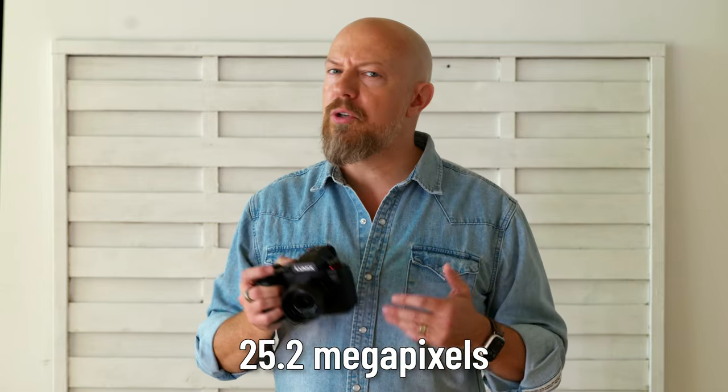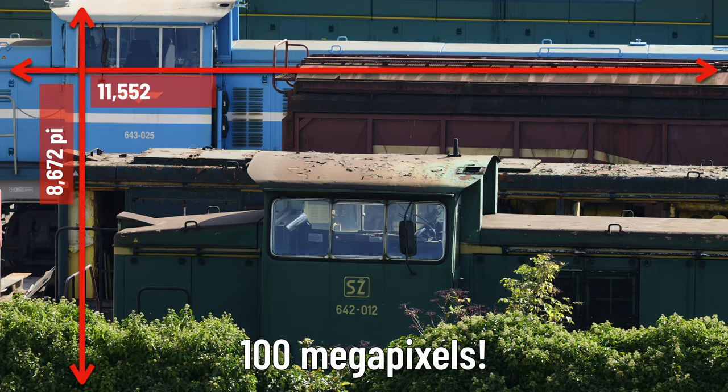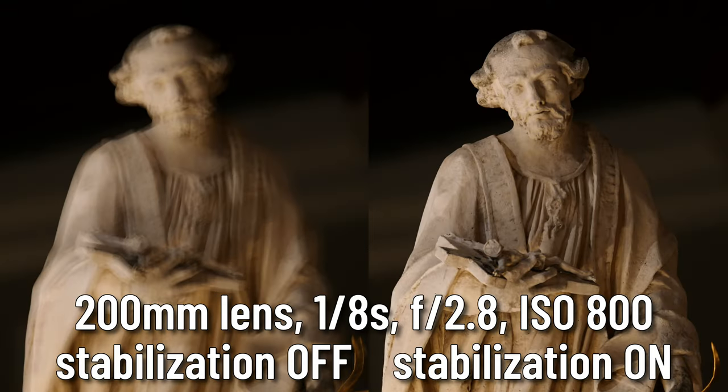The sensor has gone from 20.3 megapixels in the G9 up to 25.2 megapixels in the G9 Mark II. There's no low-pass filter on the sensor, making images even sharper. Because of that higher-resolution sensor, the camera can now shoot 100 megapixel photos in high-resolution mode by combining up to 16 photos shot in rapid sequence, where the stabilizer shifts the sensor slightly between photos then stitches them together — and the incredible up-to-8-stop image stabilization means you can even do this handheld.